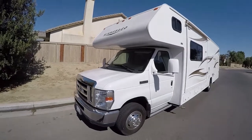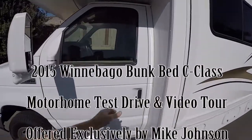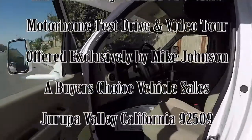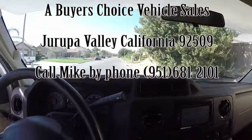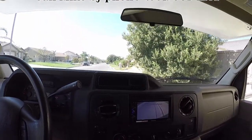We're taking a look at this 2015 Winnebago bunk bed motorhome. I'm going to start with a test drive and then show you the inside and outside video tour. Let's hop in the driver's seat and show you how it drives.